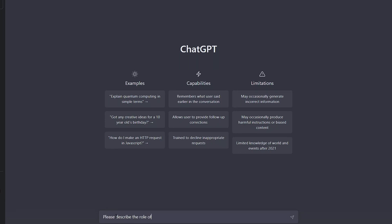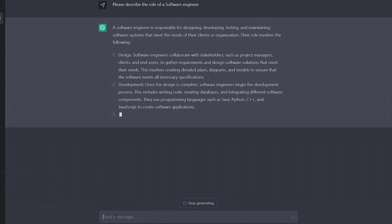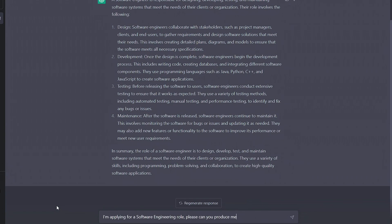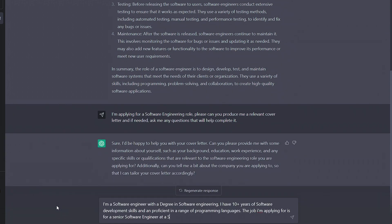Let's now look at how ChatGPT can be helping you get a job. Being honest, almost every step of the job seeking process can be helped with AI. We'll start by getting a rundown of the job we're after, then give the AI some extra information about us and get it to draft up a cover letter.